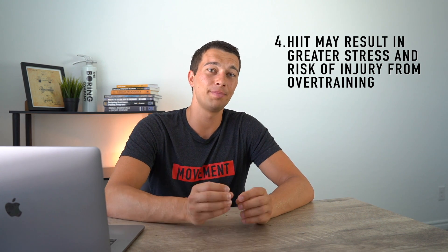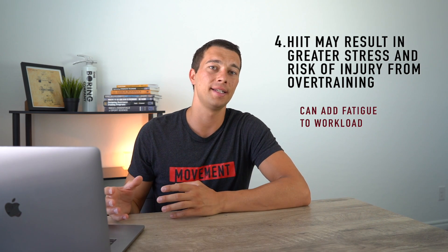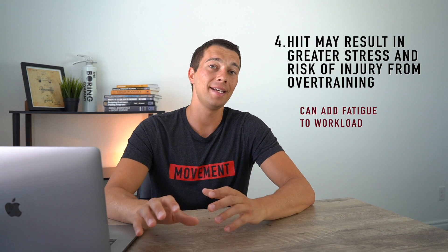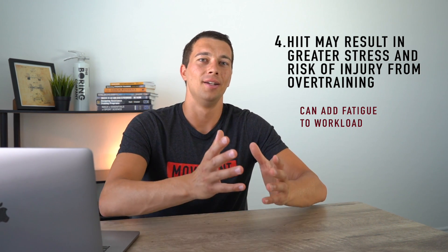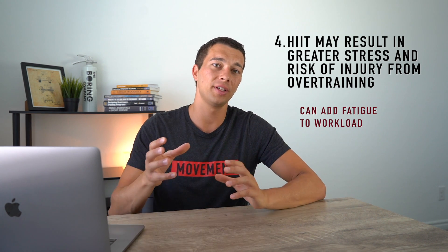Point number four, pulled right from the Essentials of Strength Training and Conditioning: when combined with other training, high intensity interval training may result in greater stress and risk of injury as a result of overtraining. The intensity of HIIT can add fatigue that moderate or low intensity training might not add to an athlete's overall workload. Adding a high intensity training day to an already stressful training protocol may push them into an overtraining state, whereas adding moderate to low intensity training may not carry that same fatigue. That said, there is a good translation of HIIT to high intensity sports — metrics like power, speed, and anaerobic threshold — but the trade-off in fatigue management must be considered.